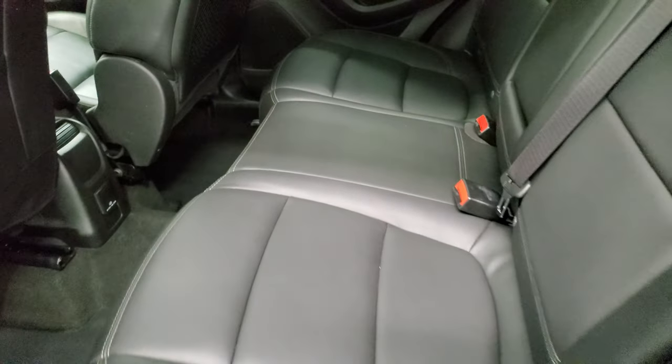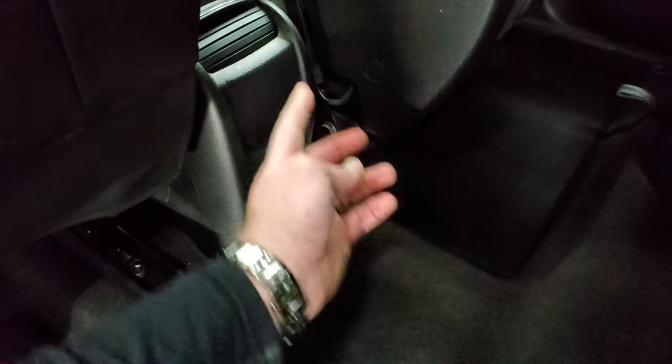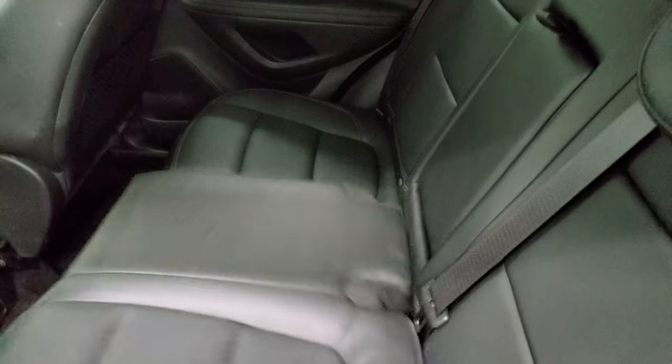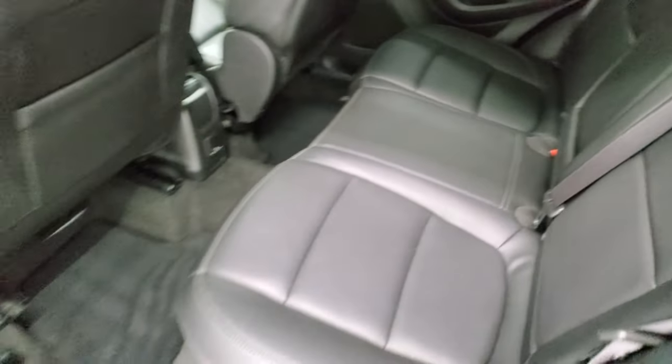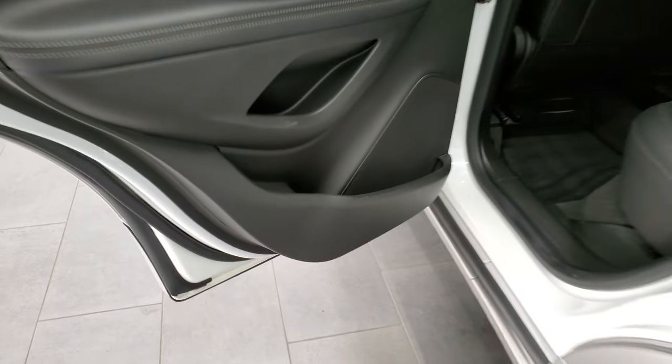The back seats are in excellent shape — no rips or tears back here. It does have the LATCH child safety system for any child car seats, and you get a 120-volt, 150-watt plug-in. There are factory floor mats back here as well. The seats fold up and then down — you can see just how nice and flat they go — and they're pretty easy to get back into place. Child safety locks on the back doors, and the bottoms of the doors all look really good.